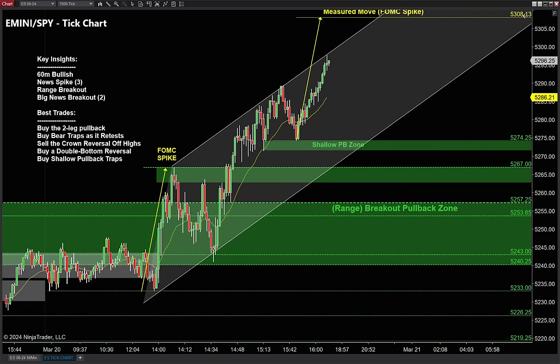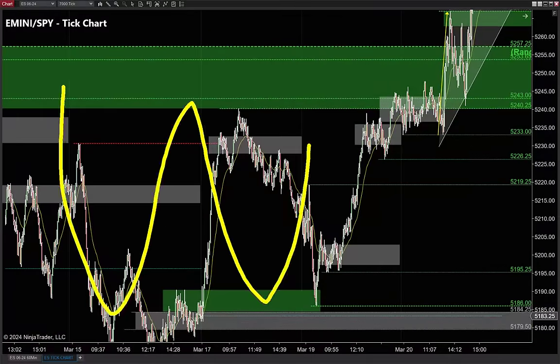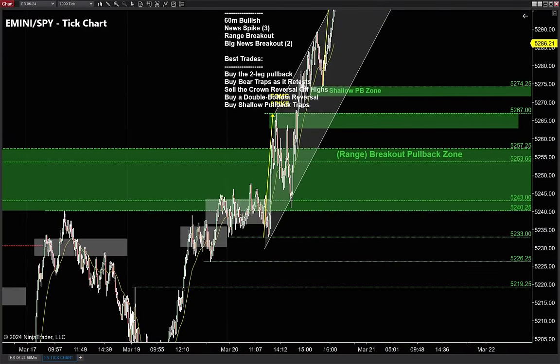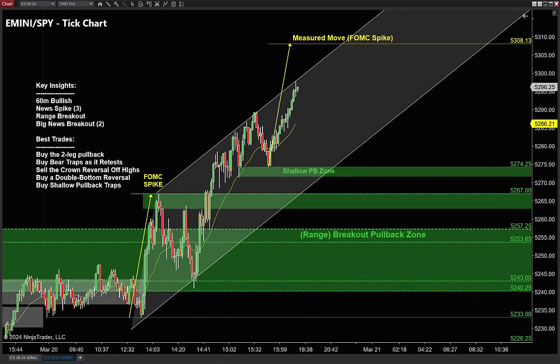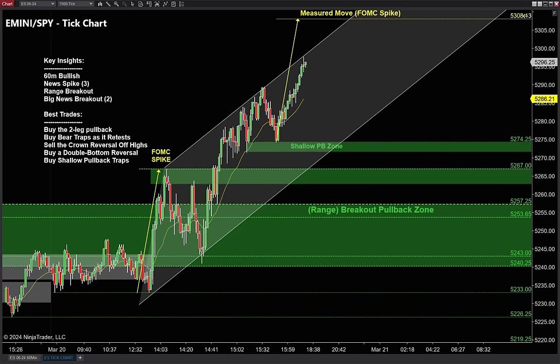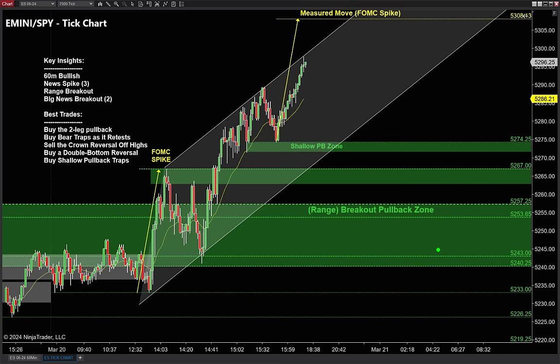The second clue is the range breakout. The last few days we've been chopping around in one big range. We are now breaking out of that trading range, and if you watch these videos you know how profitable these breakout pullback zones can be. I really love the idea of that breakout pullback allowing buyers to buy the dip and buy nice and low.